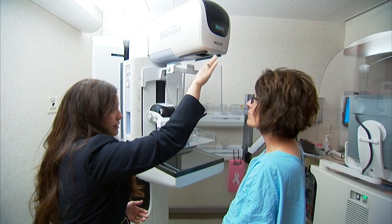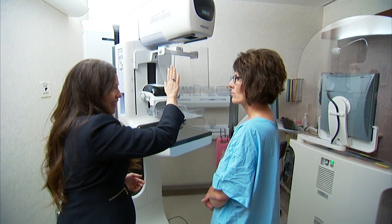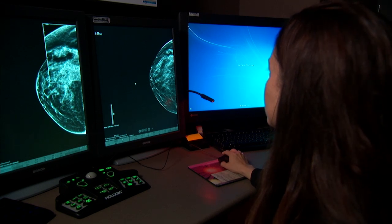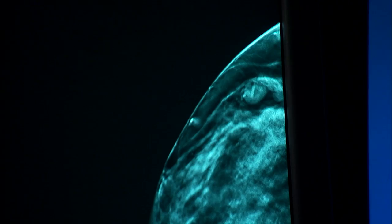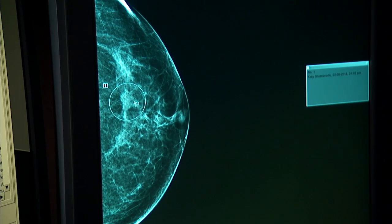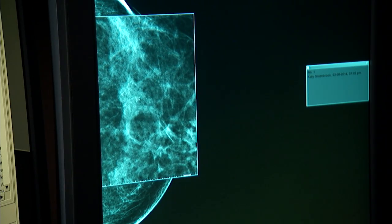Mayo Clinic breast health specialist Dr. Sandhya Pruthi and radiologist Dr. Tara Henriksen say research shows tomosynthesis can detect at least 10% more breast cancers than standard mammography. That's especially important for women with dense breast tissue, because both dense tissue and tumors show up white on mammograms.